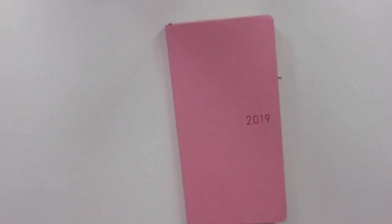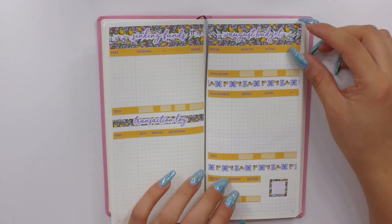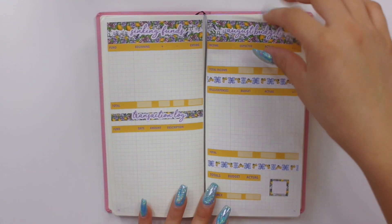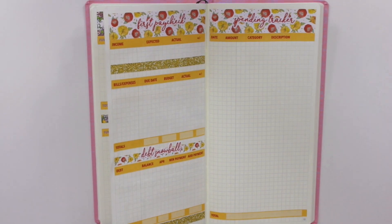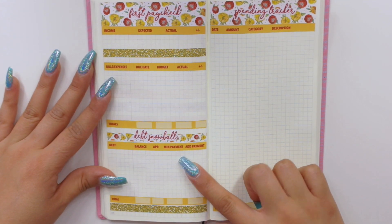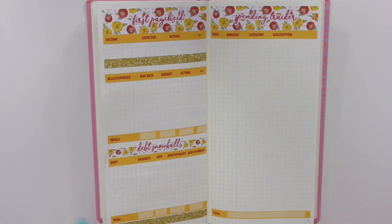Last but not least, I have my Hobonichi Weeks — let me zoom in just a tiny bit. This is how the lemon kit looks with the budget kit for the Hobonichi size. As you can see, it fits perfectly. Inside you have the sinking funds and transaction log, and on the other side your first paycheck. We have split the income from the bills. You have a little debt snowball sticker here, and on this side the spending tracker, which I know a lot of you use when you're not using the weekly check-in sticker kit.